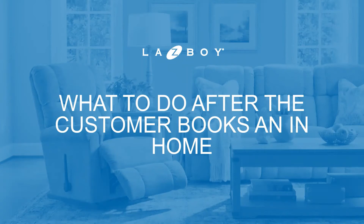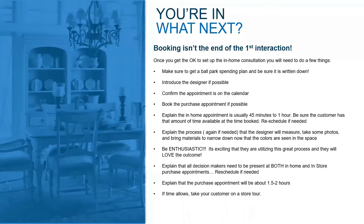Today we're going to talk about what to do after the customer agrees to book their in-home appointment. You're in the house — that's super exciting — but booking is not the end of your first interaction with the customer in the store. Once you get the okay to set up the consultation, we want to make sure we've done a few things.